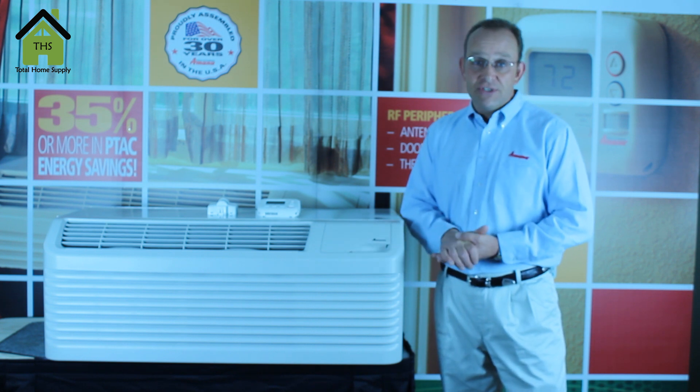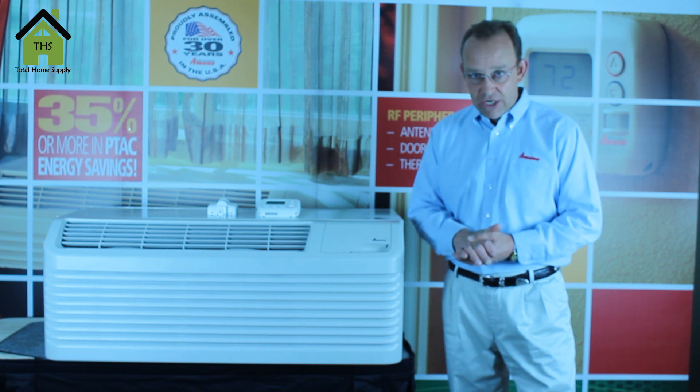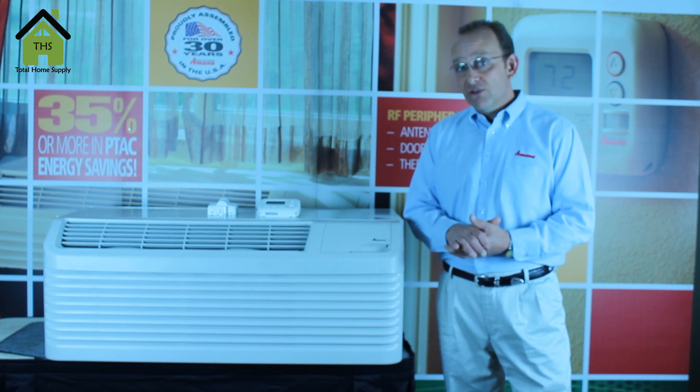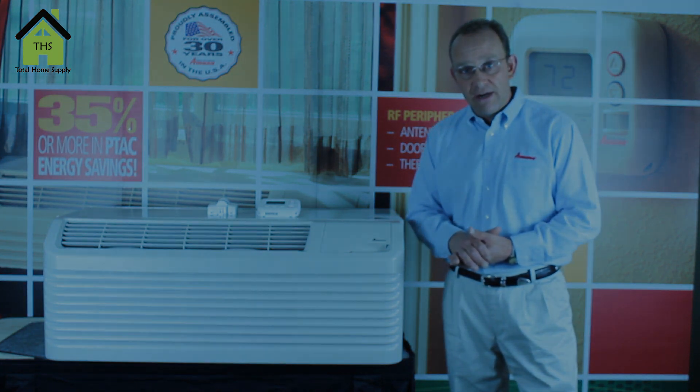We have three different heater sizes available for it. A 2.5 kW heater, that would be a 15 amp circuit breaker. A 3.5 kW heater, that would be a 20 amp circuit breaker. Or a 5 kW heater, that would require a 30 amp circuit breaker.